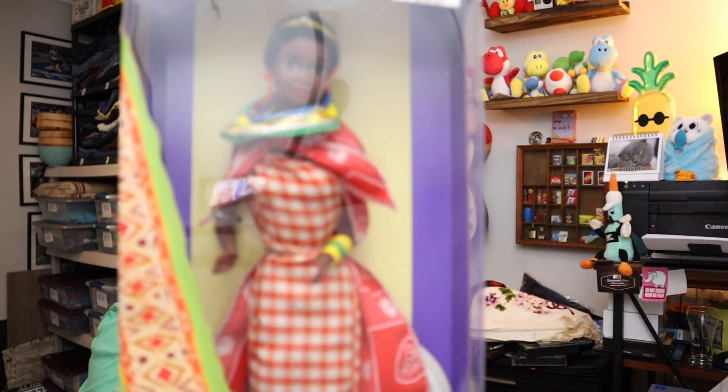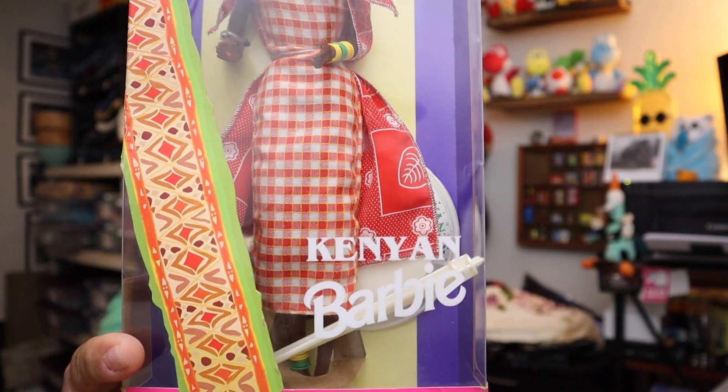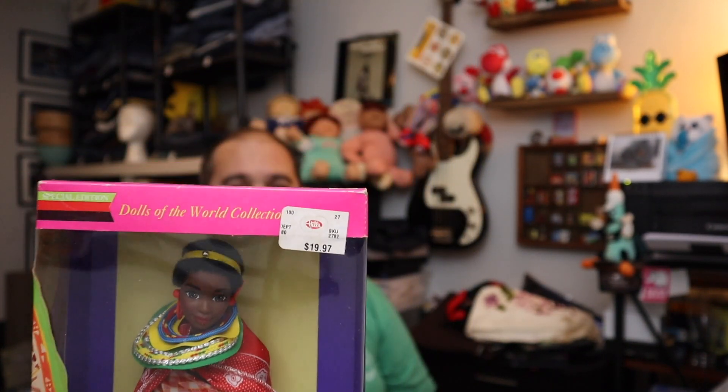Sold a Barbie — we do have a lot of Barbies and we're selling through them. This is Kenyan Barbie, one of their Dolls of the World collection. This one sold for $16 plus shipping.